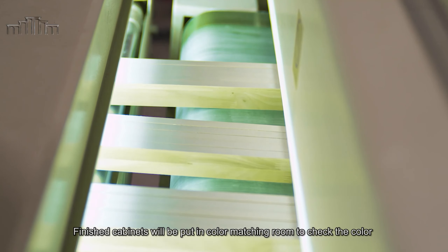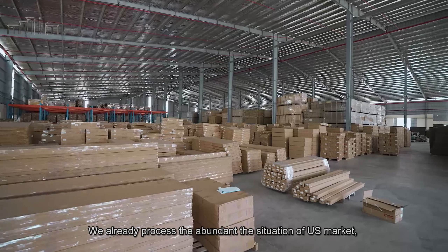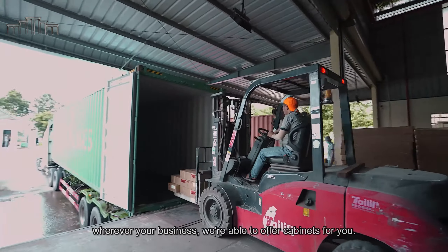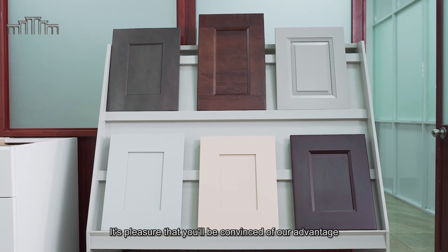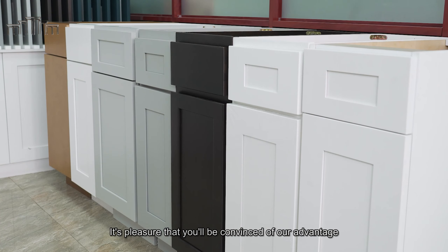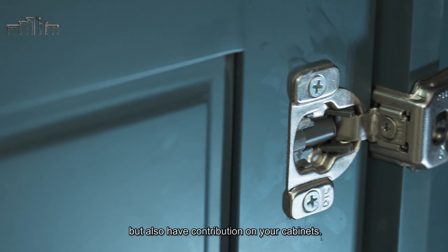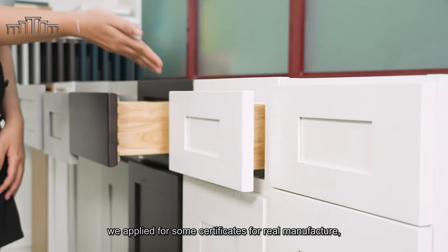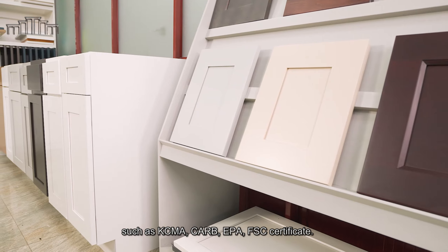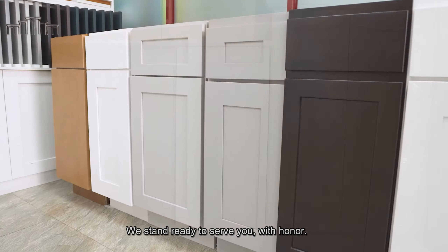Finished cabinets are placed in a color matching room to check color using an X-ray color matching tool. We understand the demands of the US market, and whatever your business needs, we are able to supply the cabinets you require. To show our sincerest respect to clients, we have applied for certificates including KCMA, CARB, EPA, and FSC. We stand ready to serve you with honour.